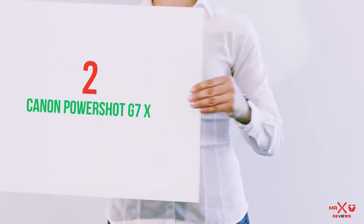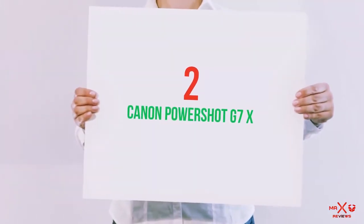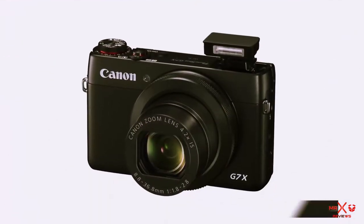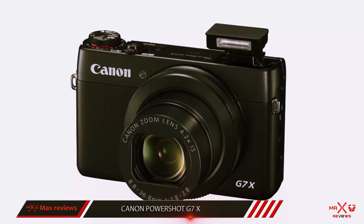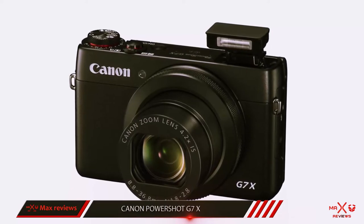Coming in at number 2, the Canon PowerShot G7X. The PowerShot G7X has 20.2 megapixels of resolution, which helps to explain this model's great image quality.